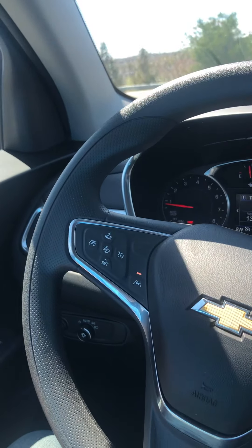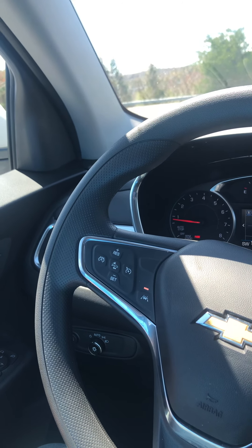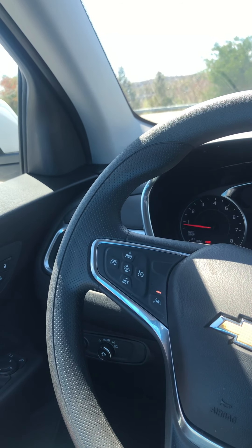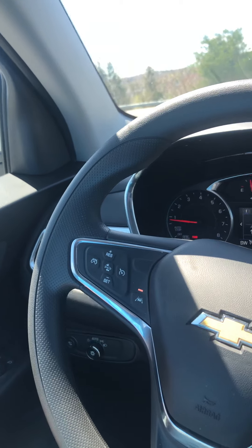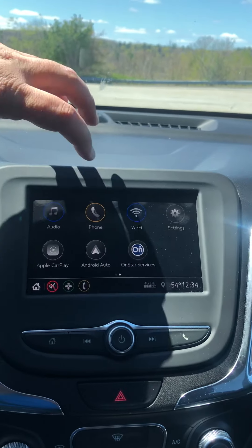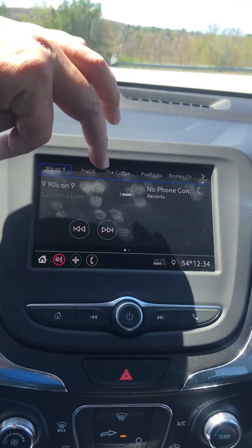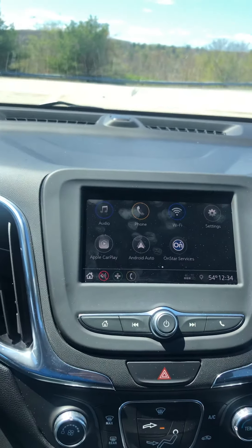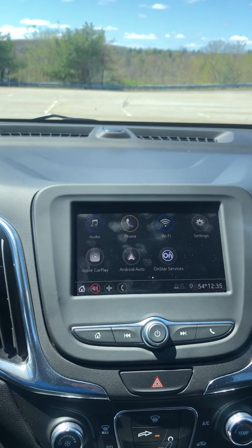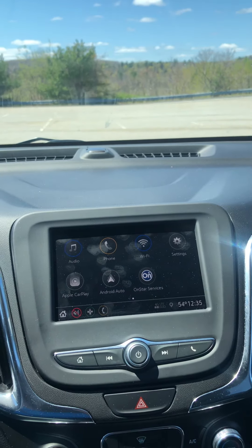Hello YouTube, we're going to continue — this is part two of our 2020 Chevrolet Equinox LT review. There is an infotainment system talked about earlier; it's pretty quick.